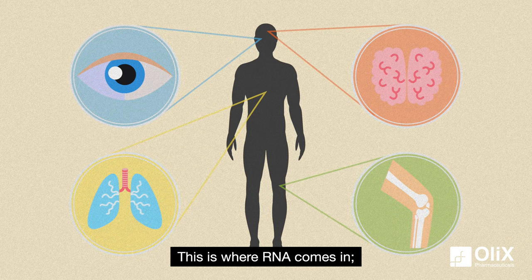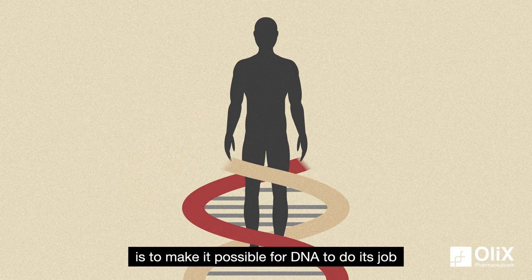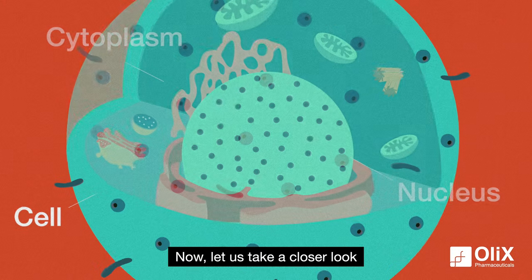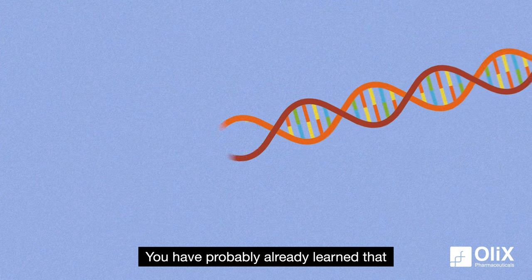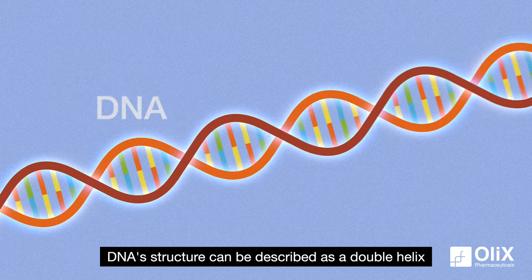This is where RNA comes in. To put it in simple words, the role of RNA is to make it possible for DNA to do its job. Now, let us take a closer look at just how important RNA's role is in the human body. You have probably already learned that DNA structure can be described as a double helix.